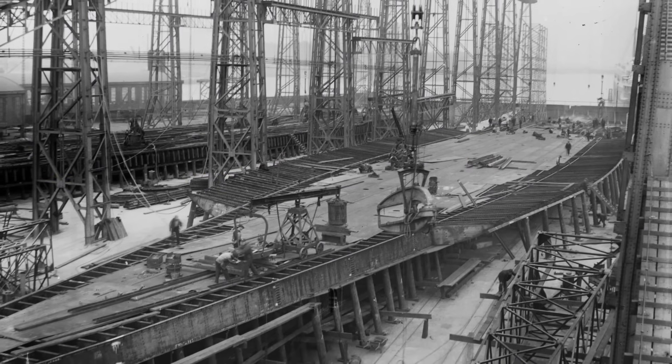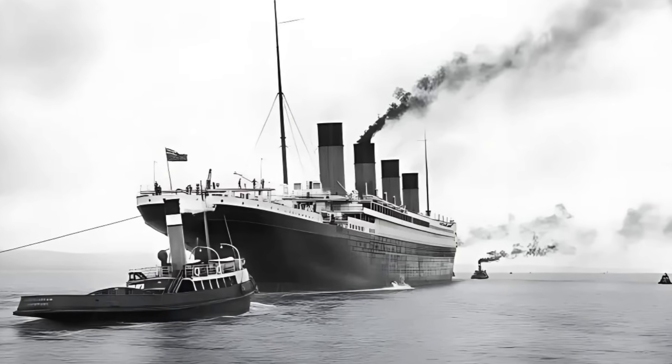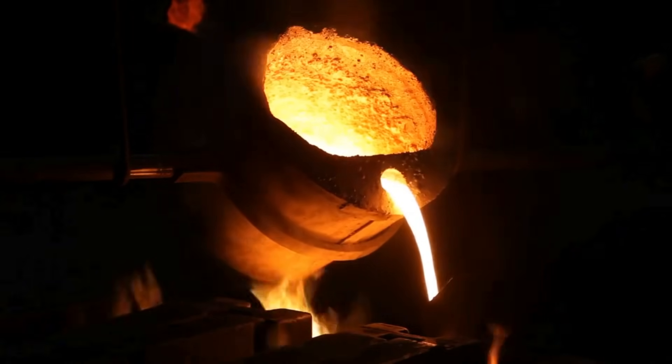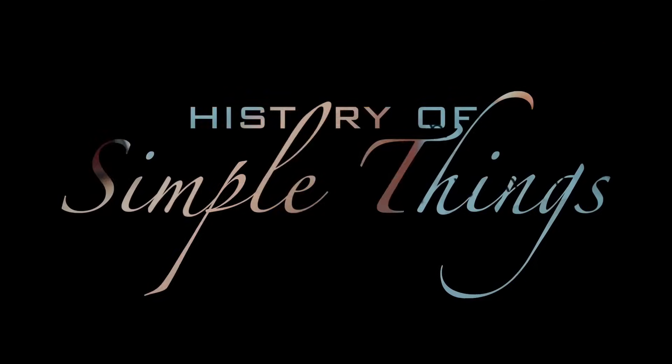Today we're going to dive into the metallurgy of the Titanic — what materials were used, what the limitations were at the time, and how the absence of stainless steel might have been a deadly factor in the ship's fate. Right here on History of Simple Things.